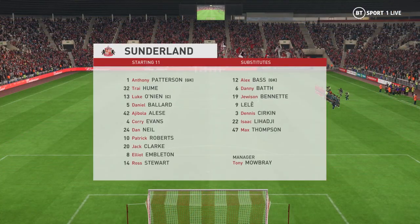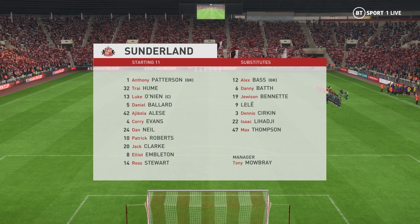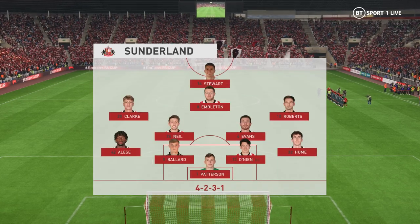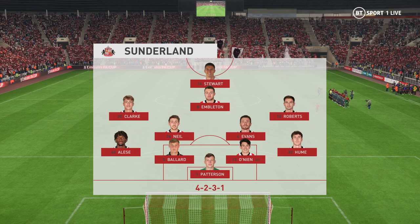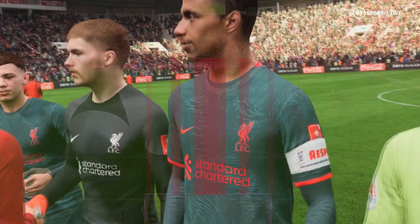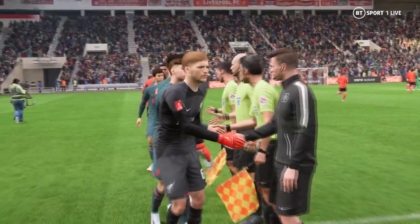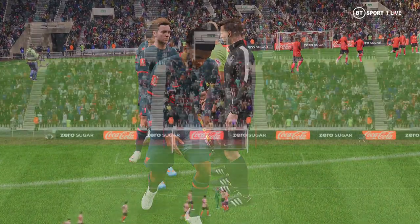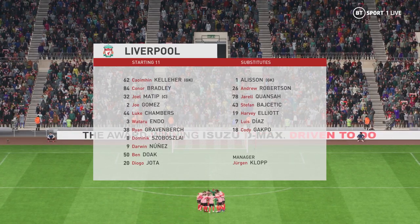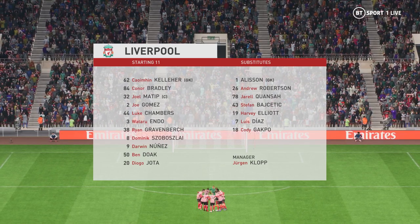The starting eleven for Sunderland, well on paper they look a very balanced team. The three advanced midfielders must at times make runs beyond the centre forward, otherwise they might just lack a bit of penetration. Let's take a look at the Liverpool starting eleven — Joel Matip plays alongside Joe Gomez in central defence, and the idea is to have just the one striker up there trying to pose problems for the opposition.